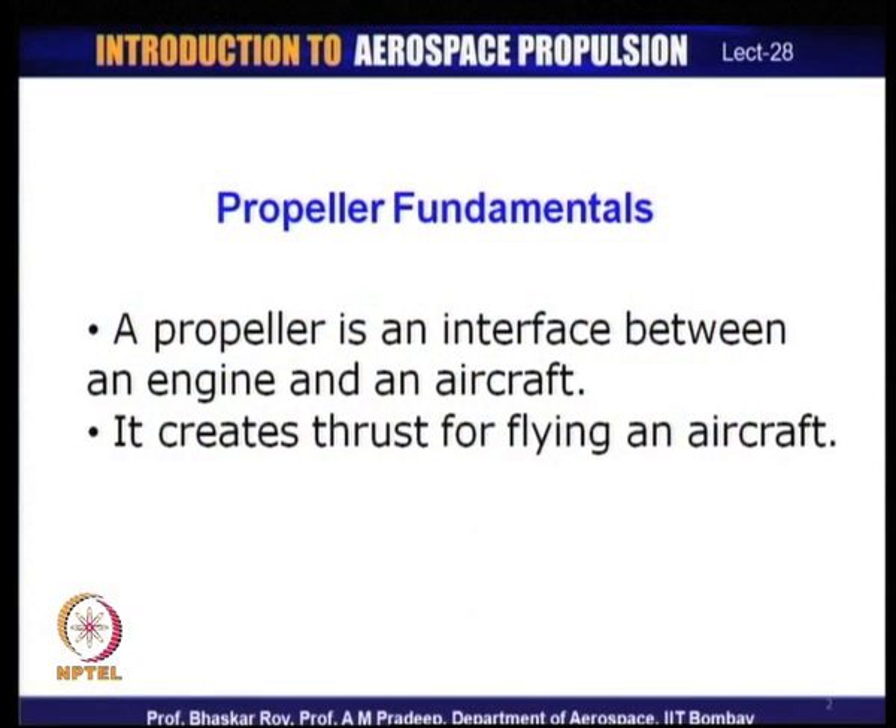Let us start with the fundamental issues that govern how a propeller works. A propeller is an interface between an aircraft engine and an aircraft. The piston engine IC engines do not give you thrust — they provide only power, and this power needs to be harnessed for creating thrust, which only then makes the aircraft fly. The propeller is the intermediary between the engine and the aircraft for creation of thrust.